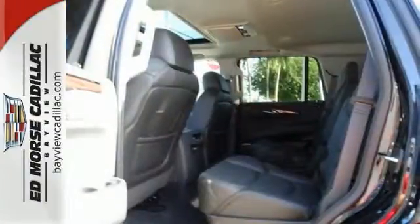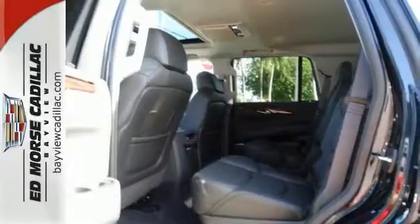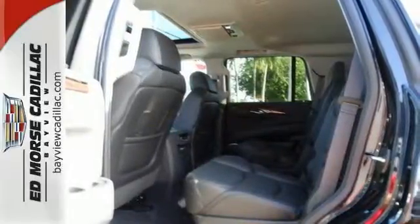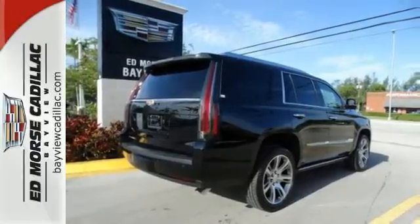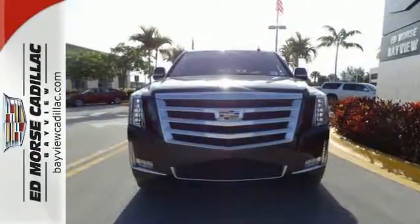It's also loaded with high-tech features, including the Cadillac User Experience Multimedia System with touchscreen controls, front and rear parking sensors, navigation and Bose sound.